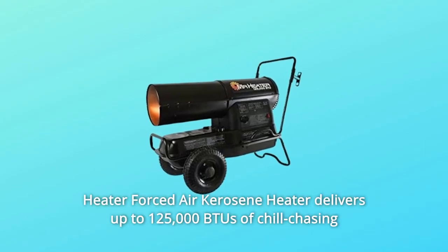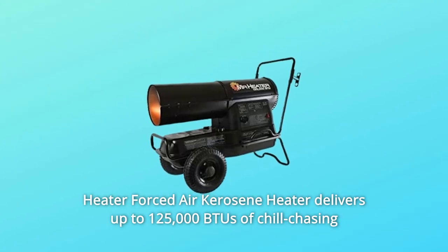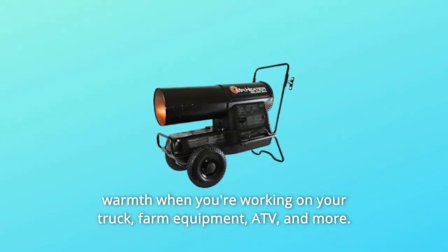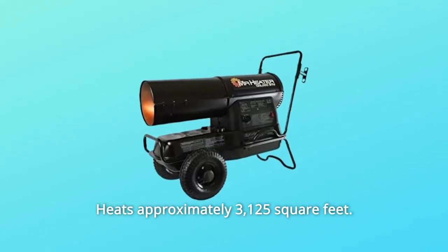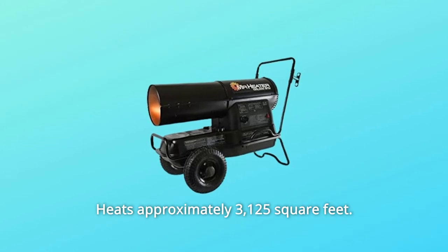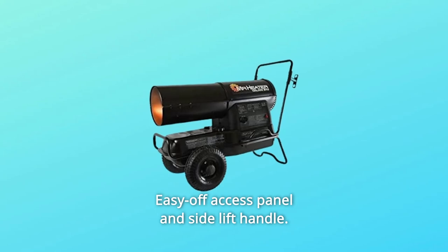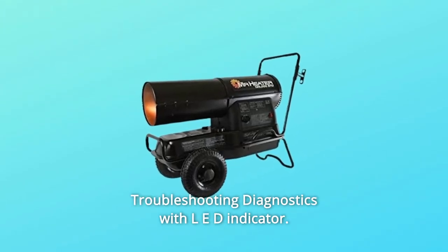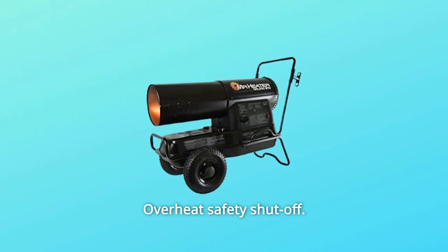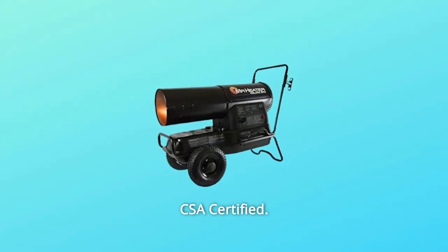This Mr. Heater Forced Air Kerosene Heater delivers up to 125,000 BTUs of chill-chasing warmth when you're working on your truck, farm equipment, UTV, and more. It heats approximately 3,125 square feet, runs up to 9 hours on a full tank, features an 8.5-gallon fuel tank, easy off-access panel and side lift handle, troubleshooting diagnostics with LED indicator, overheat safety shutoff, continuous ignition, thermostat, and is CSA certified.